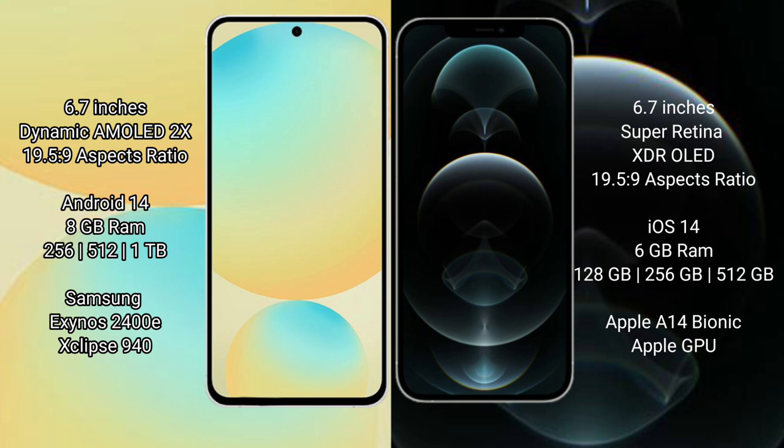Samsung Galaxy S24 FE runs on the Android 14 operating system. iPhone 12 Pro Max runs on the iOS 14 operating system. Samsung Galaxy S24 FE comes with 8GB RAM and 128GB, 256GB, or 512GB internal storage options.